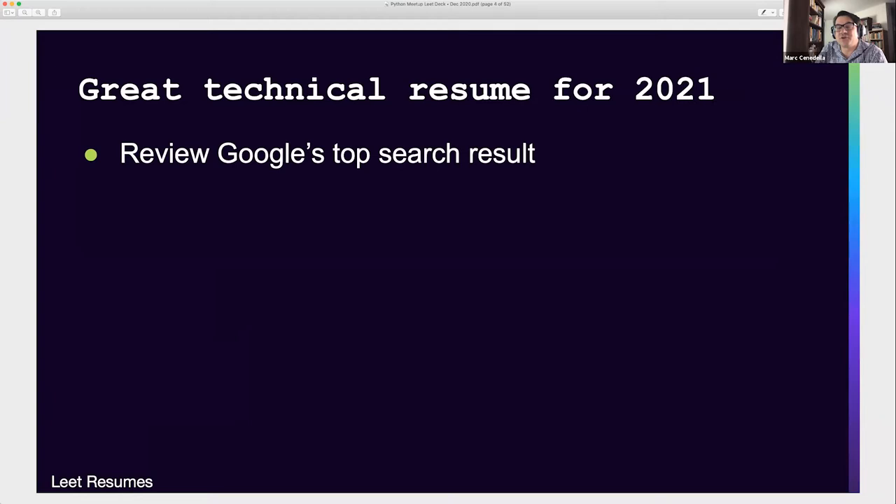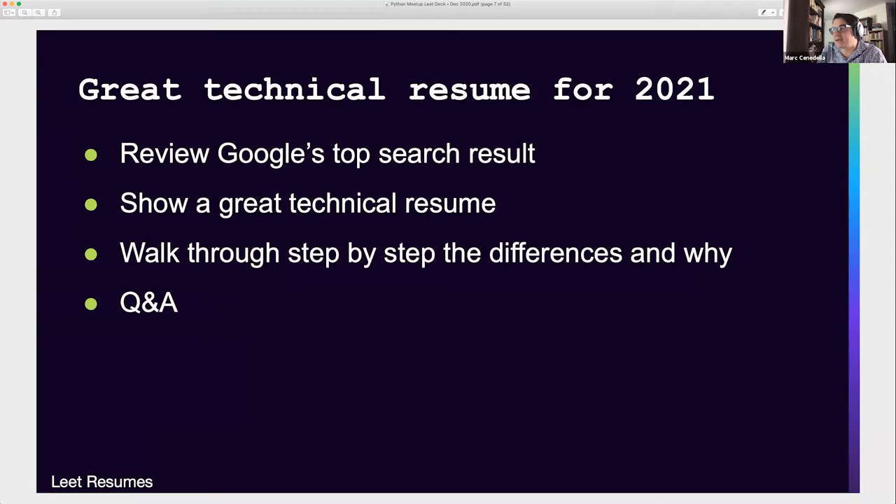We're going to review Google's top search result and talk about what's right and wrong there. I'm going to show you an example of what a great technical resume looks like, go through it in detail step by step, and then we'll take your Q&A.